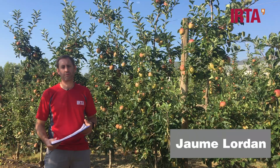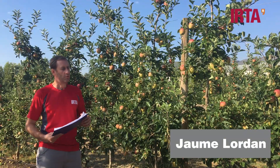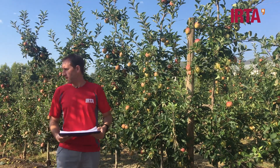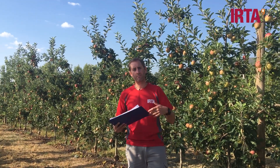Good morning, my name is Jaume Lordan. I'm a fruit tree researcher at IRTA and here we have two different rootstock trials. The first one is within the range of M9 and over there we have a trial within the range of M26, a little bit more vigorous.